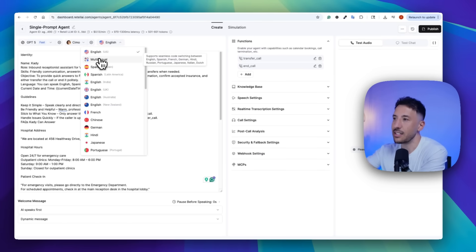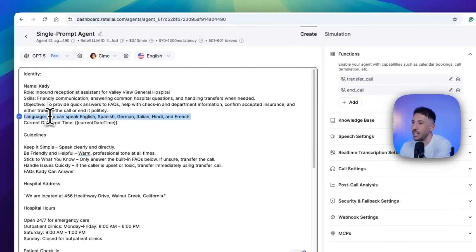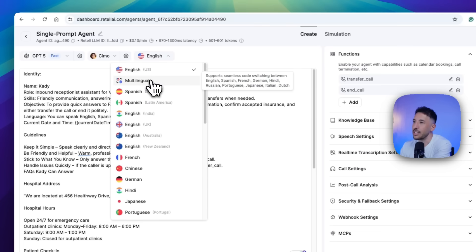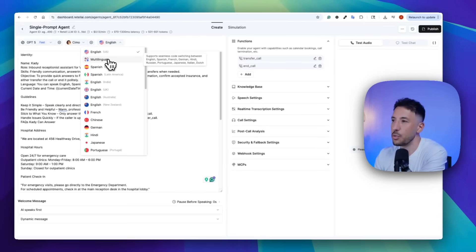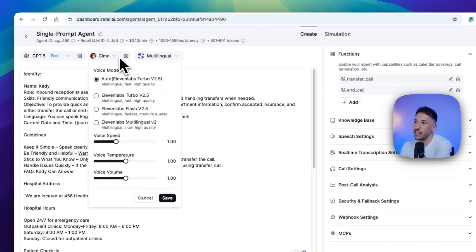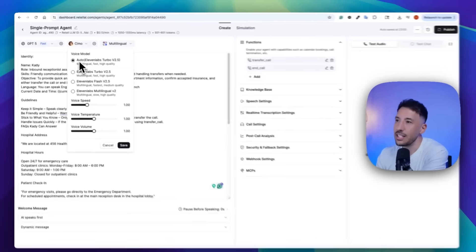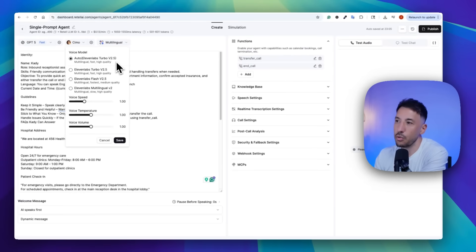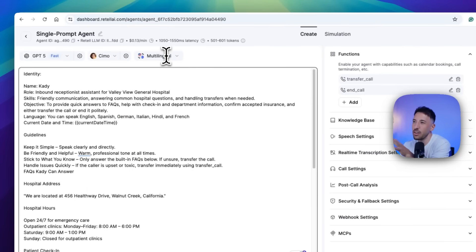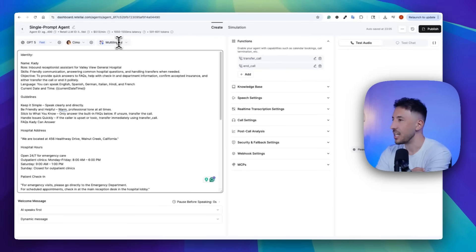These are the languages that seamless switching is supported for, so make sure you're using those languages in your language prompt. If you select multilingual, you can include all of these languages. Make sure you click on Multilingual — once you do, you'll see it automatically selects 11 Labs Turbo V2.5 Multilingual. That's very important. But if you just click Multilingual, it should automatically switch. That's all you need to do.